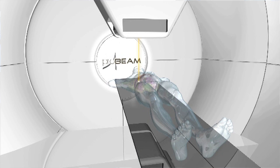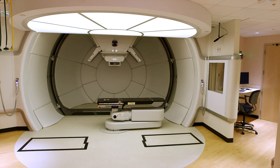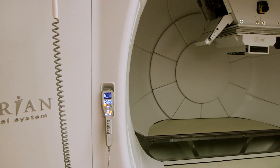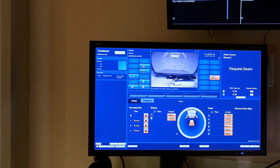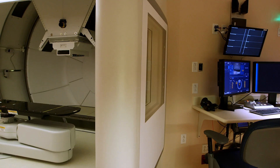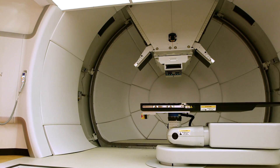What excites me the most is that we're going to be seeing patients who are cured of cancer with far fewer side effects. The Proton Therapy Center also includes the world's only proton treatment gantry dedicated exclusively to research and development. It is designed to further what we know about proton therapy and its potential for revolutionizing cancer care.